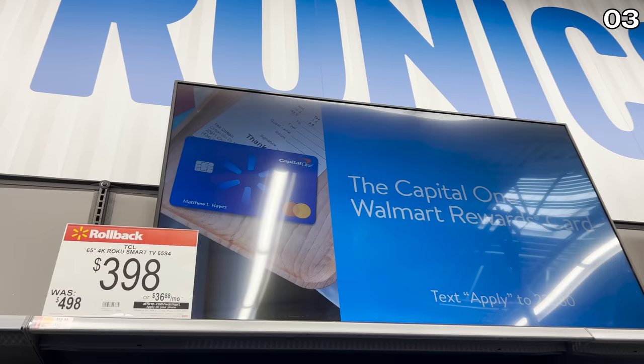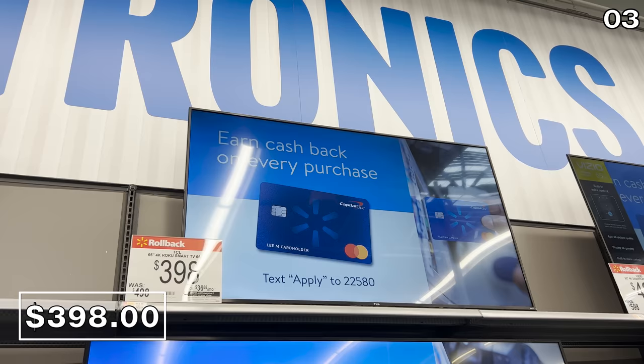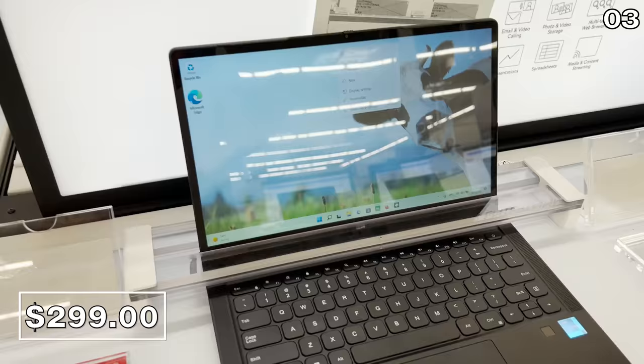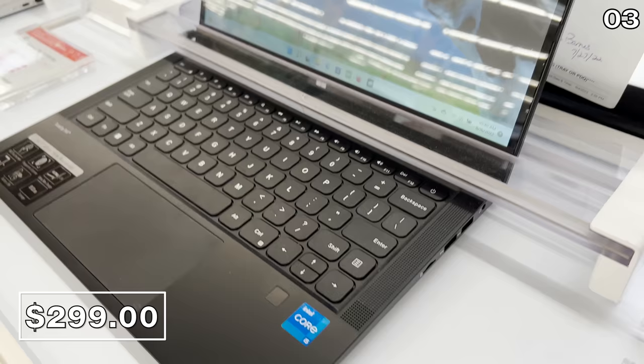The 65-inch TCL TV shown here is also extremely well-rated for a good 4K 65-inch entry-level smart TV. The Roku operating system is easy to navigate — $398 down from $448. If you expand the video description box, you'll also find links to other products, including a decently spec'd mid-level laptop: the Gateway 15.6-inch ultra-slim notebook with an Intel Core i3, 8 gigs of RAM, and a 250-gig solid-state drive. It has a fingerprint reader, and for $299, it's well-priced.